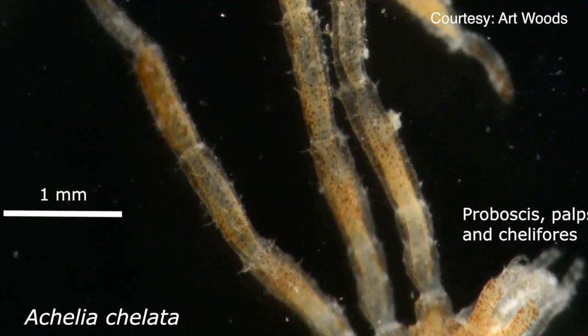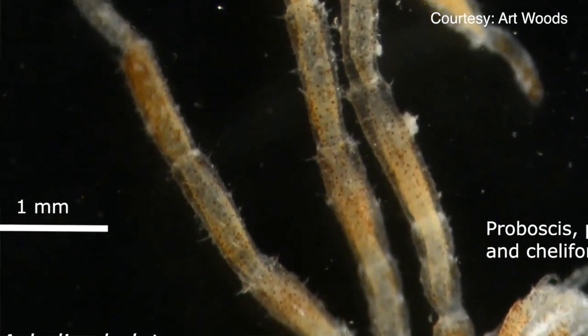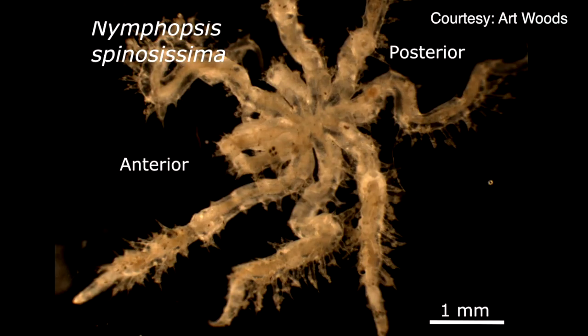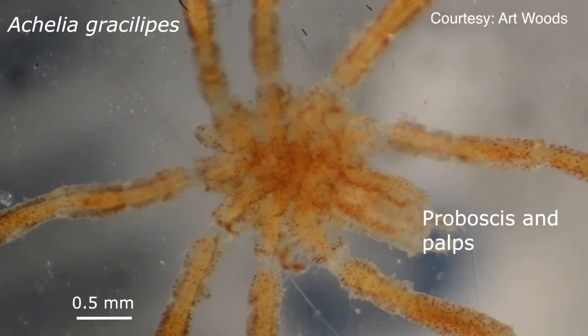He also noticed that these peristaltic movements of the gut — which we'd known about for many, many years but thought were just part of the digestive process — were actually moving the blood around, much like a pump, much like a heart would.